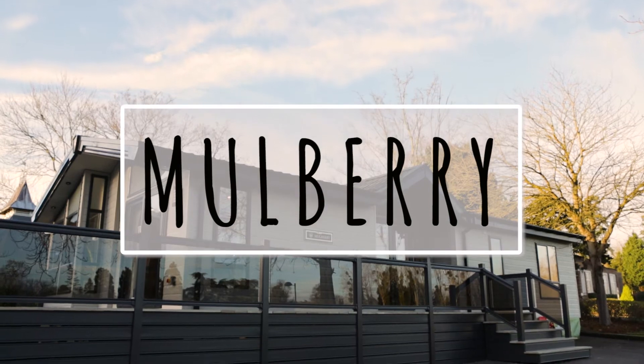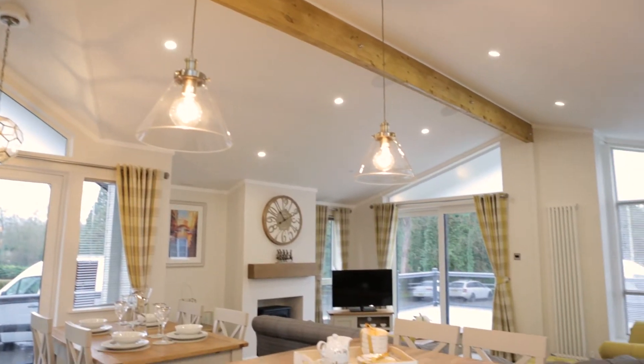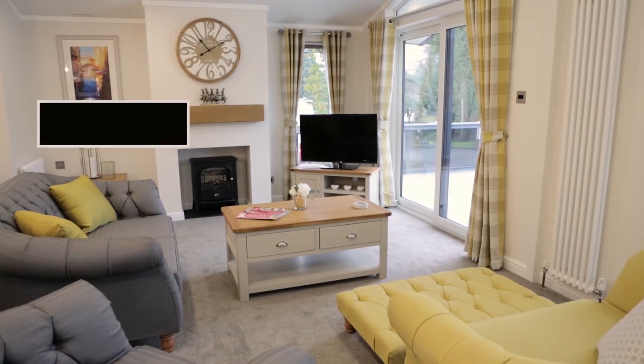Introducing the Mulberry, the first lodge in our new premium botanical collection. In a departure from our traditional holiday home construction, we have created a luxury lodge for the premium market.